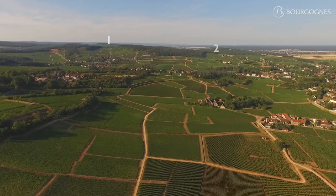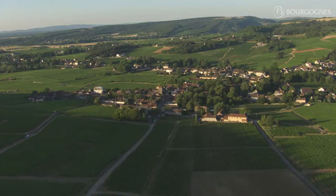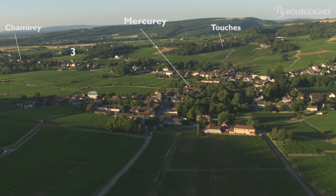The one coming from Le Clos-Lévesque, also the one coming from Chamirée, and the one coming from the small hamlet of Touche.